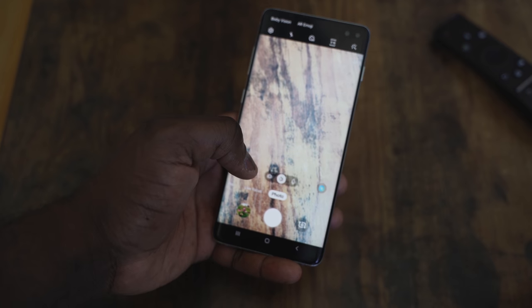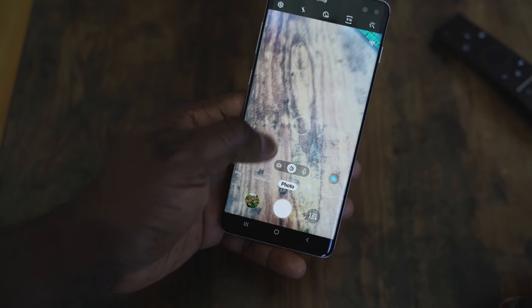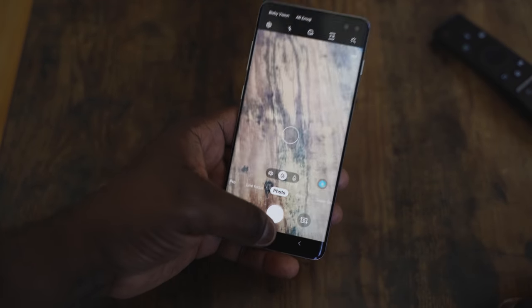That Steady Video capability is really useful — especially for action scenarios like watching your kid play soccer while running down the field, or capturing footage from a bike or a car. It handles those situations pretty well. Samsung has also released a Night Mode, though I haven't received that update yet — I believe it's only the Exynos version that has gotten it. Hopefully that improves the photos.